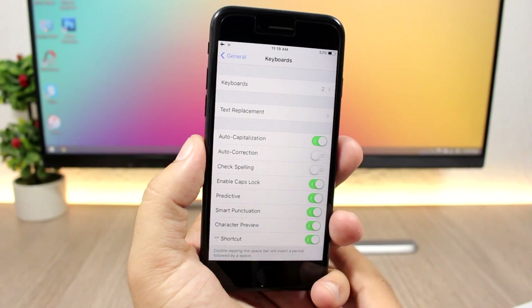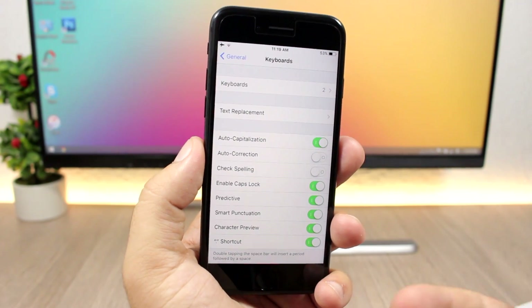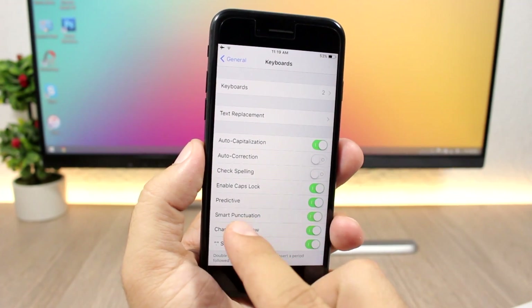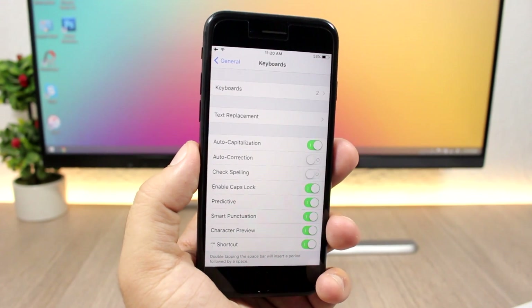On iOS 11 there's also a new keyboard feature: Smart Punctuation. You can enable it by going to Settings > General > Keyboards and toggling on Smart Punctuation.